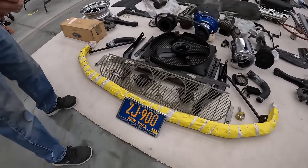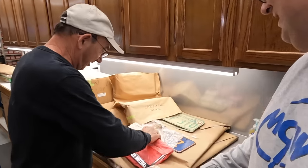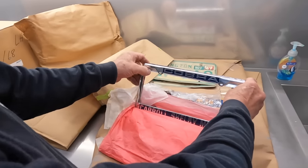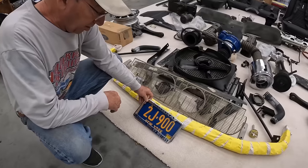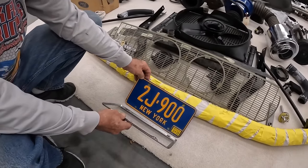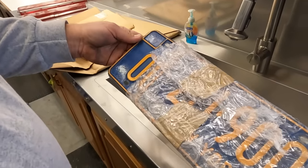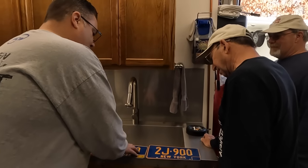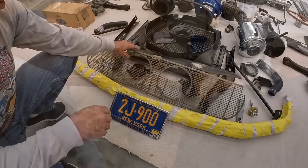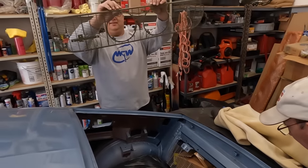Most everything appears to be here to complete this car. There's a new old stock bumper wrapped for transport, along with a license plate frame. There are also six New York license plates — vintage for the 1967 era — hard to find and worth some money. You can get permission from the state to use these obsolete plates. The grille is original to the car along with the lower grille — they haven't even been painted yet, still in primer.